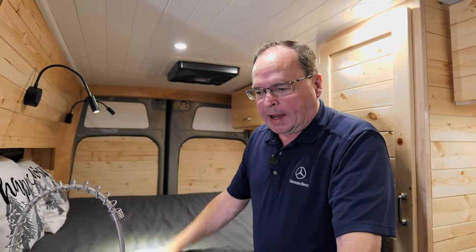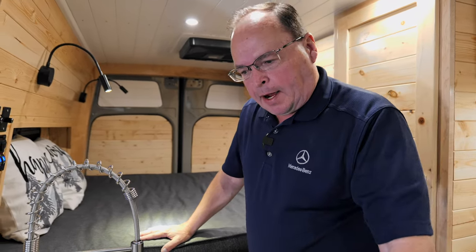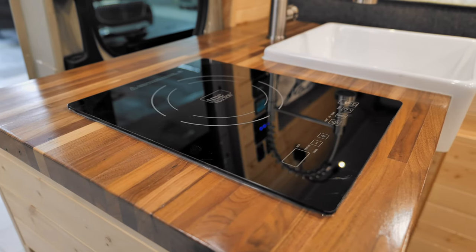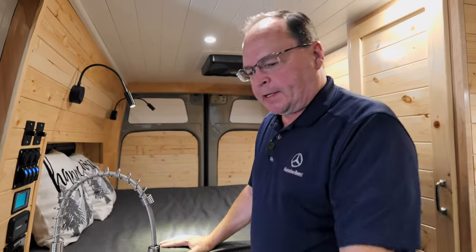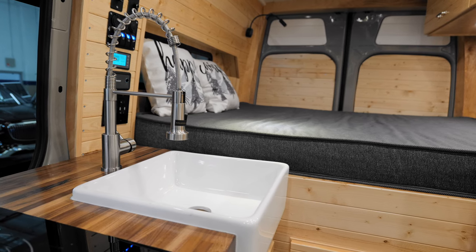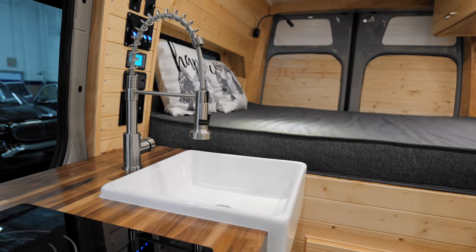We love food when we're on the road. We have the induction stove right here. Everything can be on a timer — if you forget what's cooking, it'll actually turn itself off. Hot and cold running water here, gray tank below, and beautifully styled fixtures.